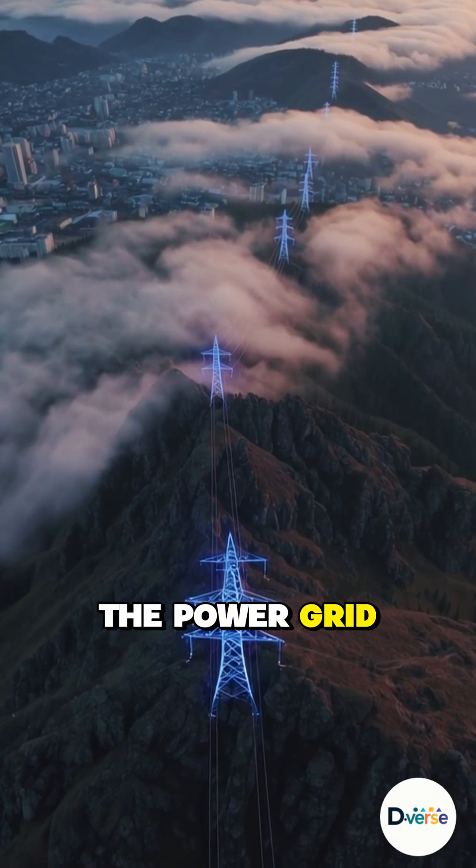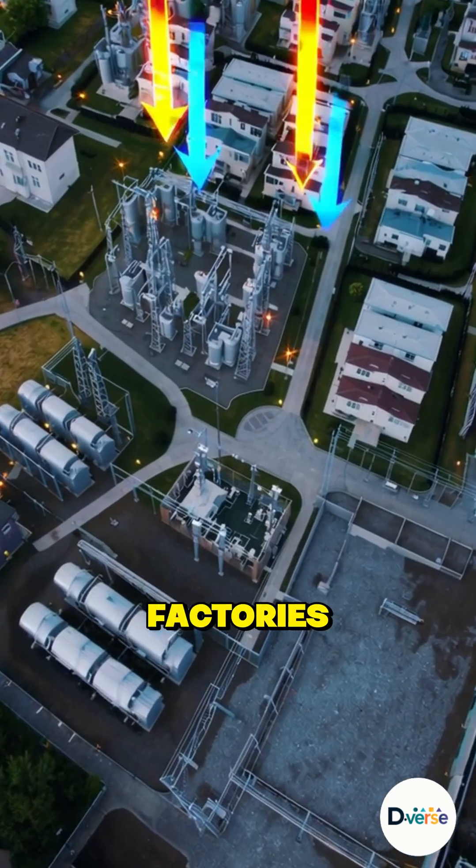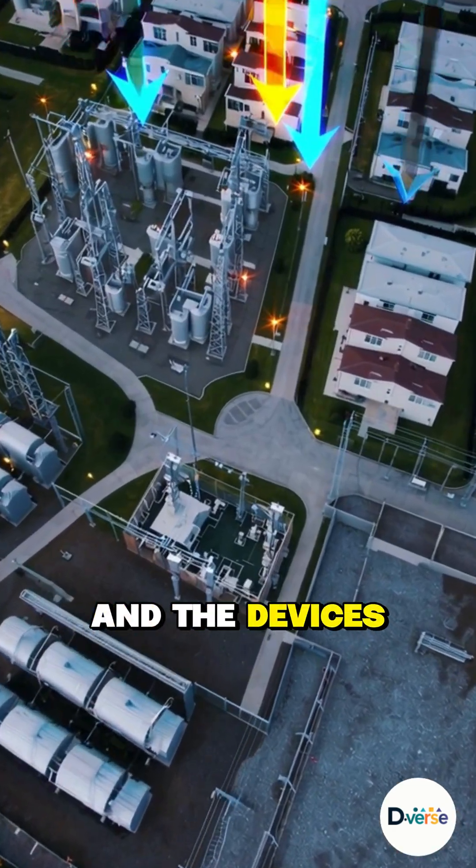The electricity then flows into the power grid, branching out like a vast electric highway, feeding power across entire regions to factories, offices, homes, and the devices in your hands.